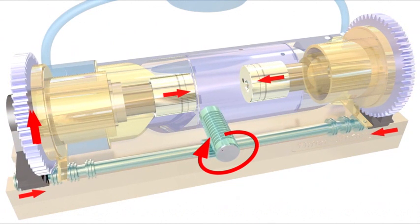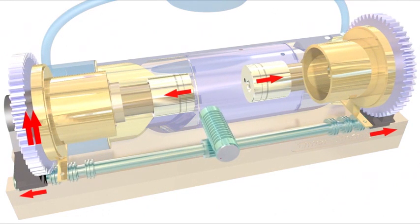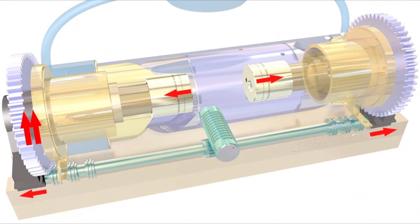The starting compression ratio can be adjusted up to 35 to 1, thus eliminating the need for glow plugs in the case of diesel fuels.